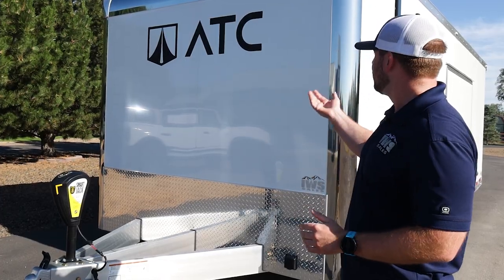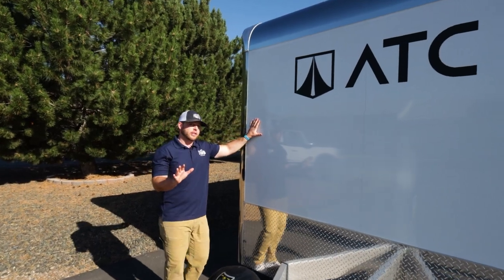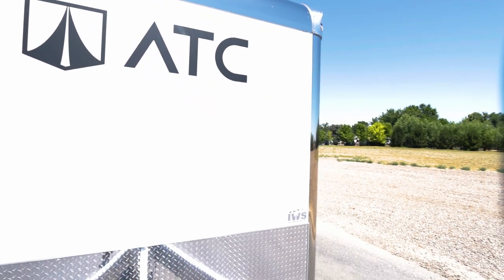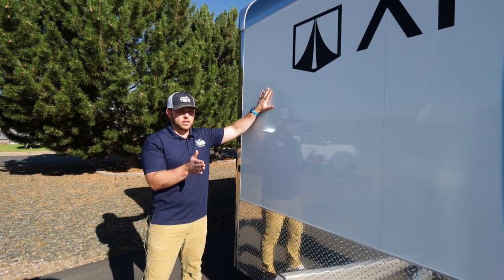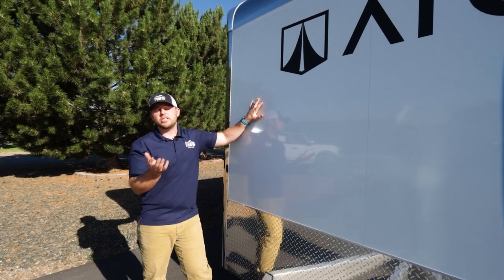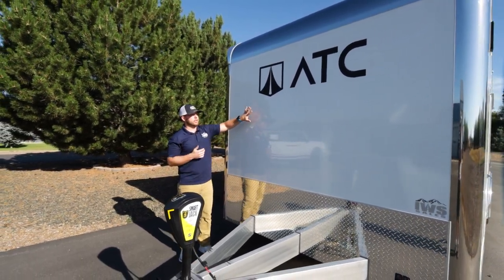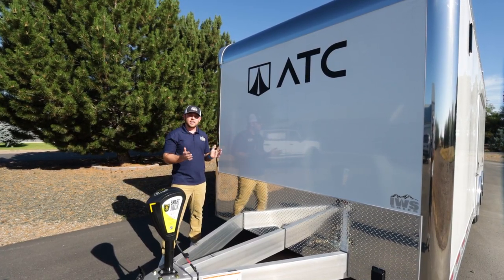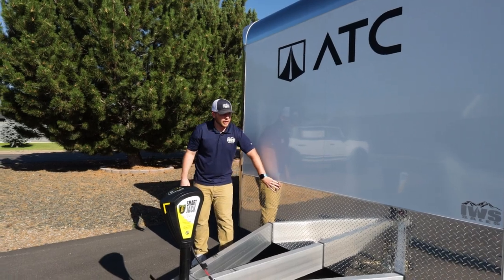Let's do a walkaround. All IWS-spec trailers have flat fronts rather than V-noses. ATC did extensive aerodynamic testing and found zero aerodynamic advantage to a V-nose, so we love the flat nose — it gives you extra interior space and makes for a shorter overall trailer.